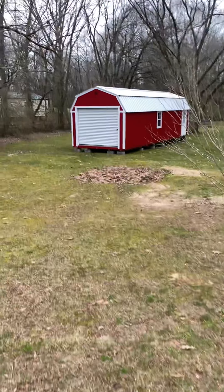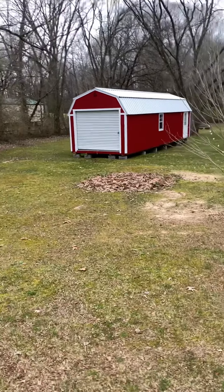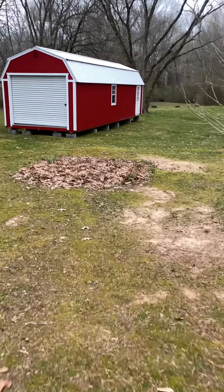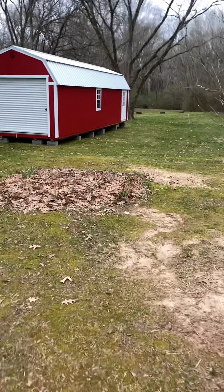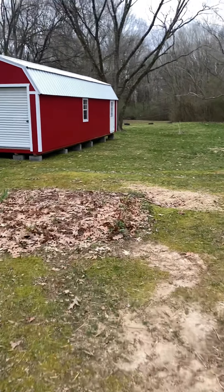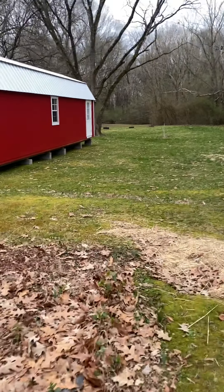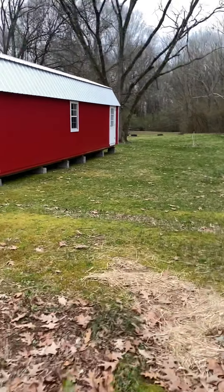Would you believe those bricks underneath there cost me $192? Yeah it did. But anyway, we wanted it to be up high off the ground because there will be some sinkage with that soft ground, especially when it rains a lot. It was set up — we couldn't have done it on our own, of course.